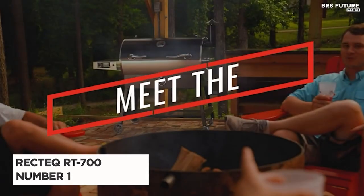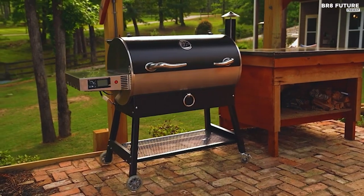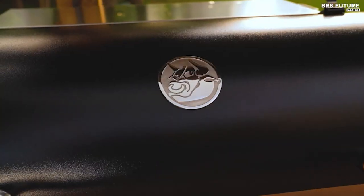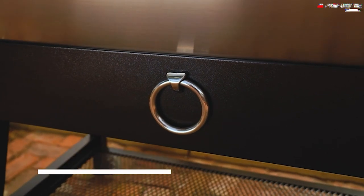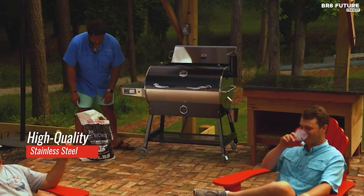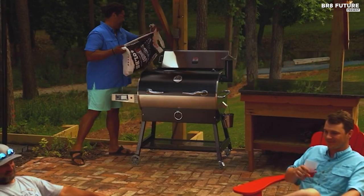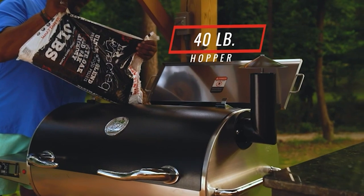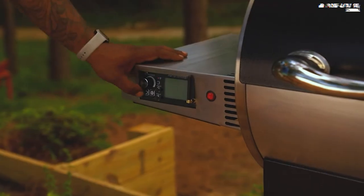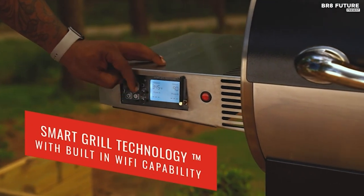Say hello to the Recteq RT700 Wood Pellet Smoker Grill, our number one choice for all your grilling needs. Get ready to experience the ultimate versatility — smoke, grill, sear, bake, braise, and even dehydrate your favorite dishes, all while infusing them with that irresistible wood-fired flavor. Smart grill technology allows you to connect to the RT700 from anywhere, anytime. Thanks to the advanced PID algorithm, the temperature is always maintained within a precise 5-degree range, ensuring perfectly cooked meals every time.